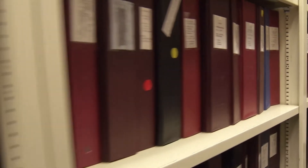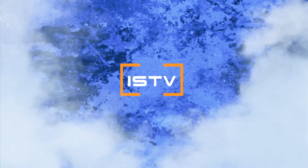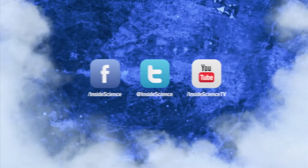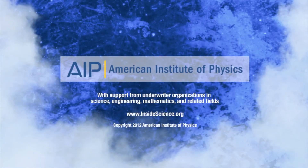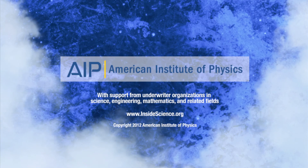Scientists helping to close the case for investigators and families. I'm Josh Lubowitz reporting. Inside Science TV — if you enjoyed this edition, follow us on Facebook, Twitter, and YouTube. Powered by the American Institute of Physics and a coalition of underwriters.